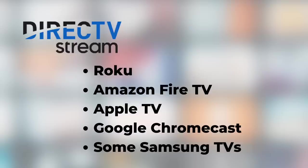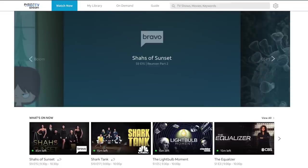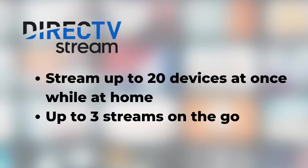Number four: what equipment do you need? DirecTV Stream sells its own streaming media player for $5 a month, but it's not required and I don't recommend it. I used a Roku Express 4K Plus to stream DirecTV Stream. If you don't have a Roku, compatible devices include Amazon Fire TV, Apple TV, Google Chromecast, and some late-model Samsung TVs. You can also use the DirecTV Stream app on your phone, or stream on a computer or tablet. For larger households, you can stream on up to 20 compatible devices on your home network simultaneously.